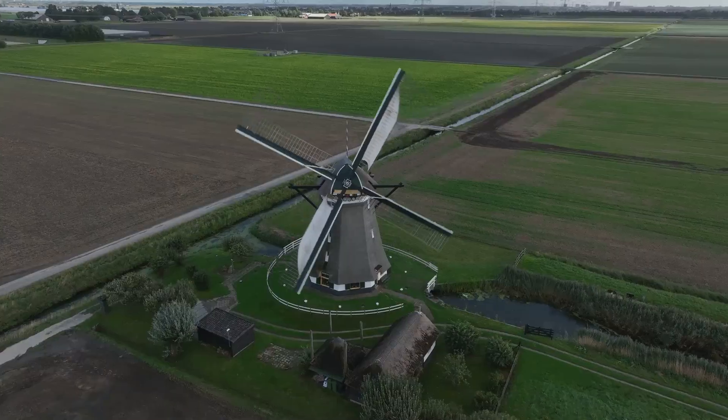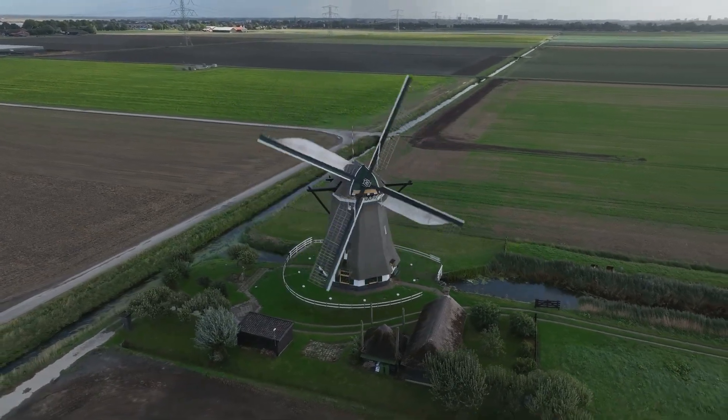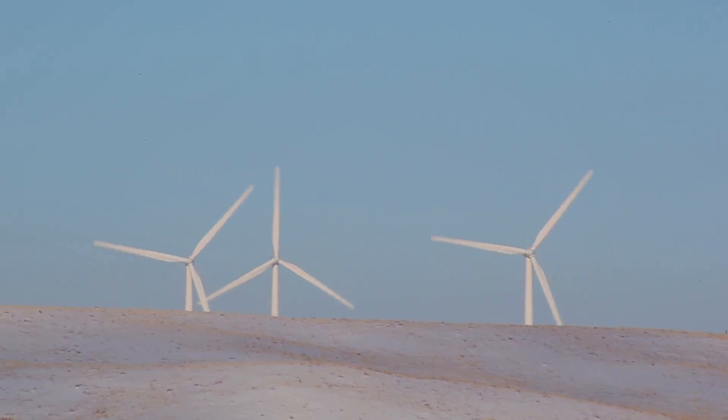From old-school windmills to super-modern turbines, people have been using wind power for a long, long time. Let's explore some fascinating, interesting and controversial facts about wind power generation.